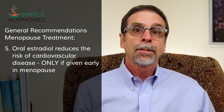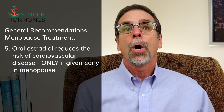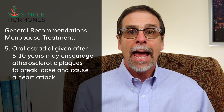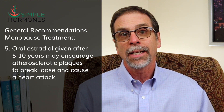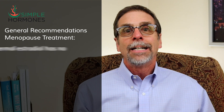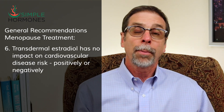Oral estradiol has been shown to reduce the risk of cardiovascular disease, but only when given early in menopause. If estradiol is withheld and only given after 5 or 10 years of menopause, atherosclerotic plaques have had time to build up in the arteries, and estradiol may actually cause those plaques to be dislodged and potentially encourage a heart attack. Transdermal estradiol has no effect on cardiovascular risk, either positive or negative.